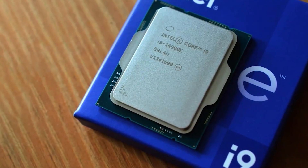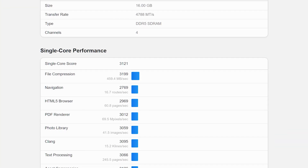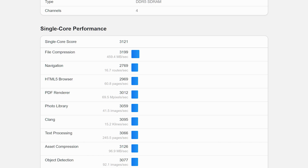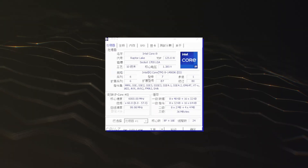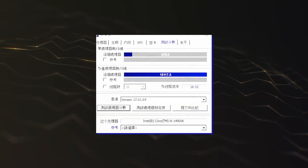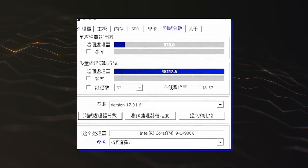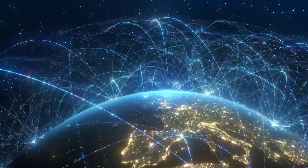Intel's Core i9-14900K Raptor Lake Refresh CPU has been benchmarked within Geekbench and it achieves the highest single-core performance rating. There is currently no shortage of Intel 14th Gen CPU benchmarks as we have seen several over the last few weeks, but the latest one once again shows that the Intel Core i9-14900K is heading out to become the fastest single-threaded chip on the planet when it launches in the coming month.